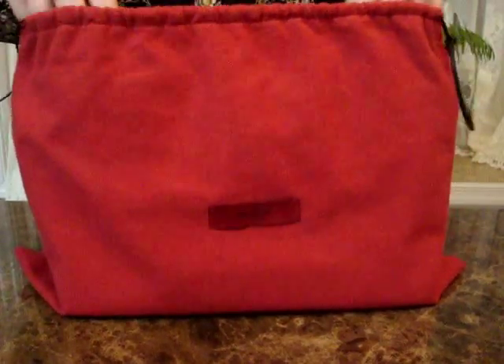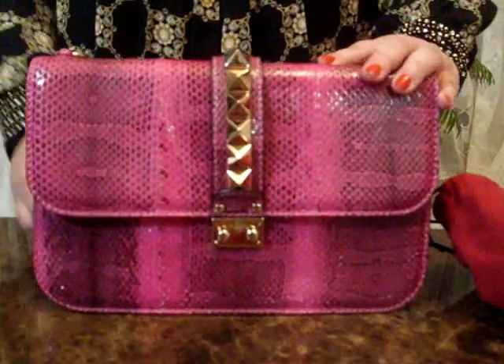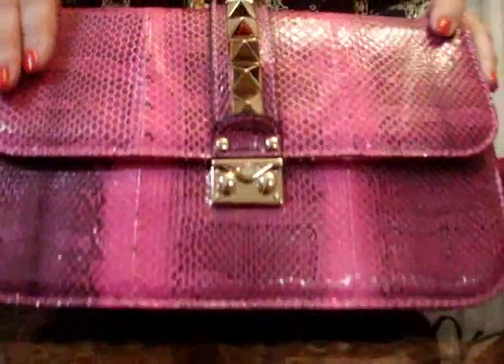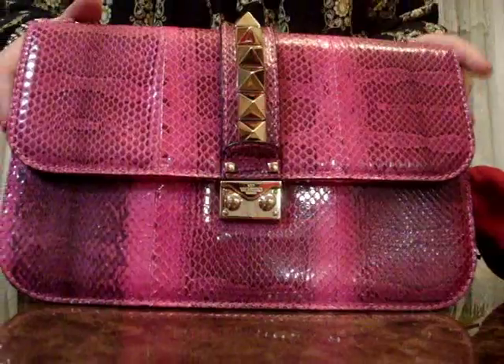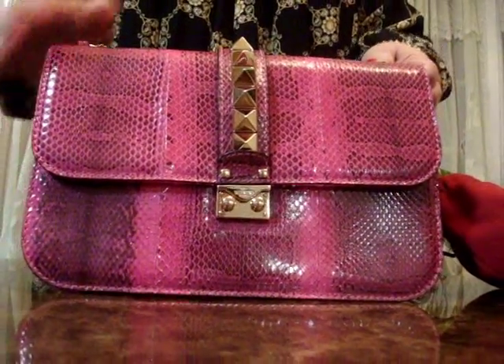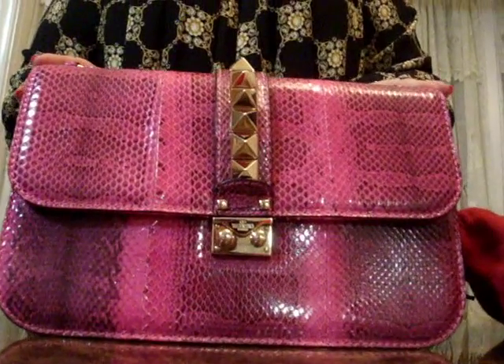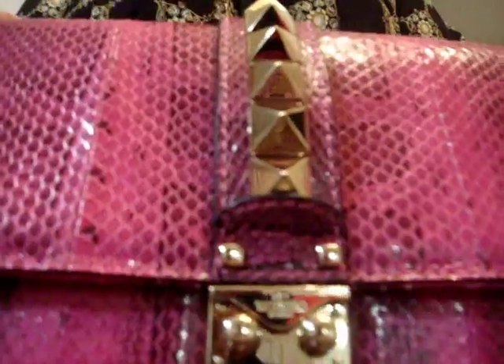Exquisitely crafted Italian and immaculately polished, this exotic snakeskin bag will upgrade your look immediately. As you can see, this beautiful fuchsia skin cover — this medium size silhouette, the Titanium Rockstud — gives a sharp dose of the inimitable glamour we have come to expect from Valentino.